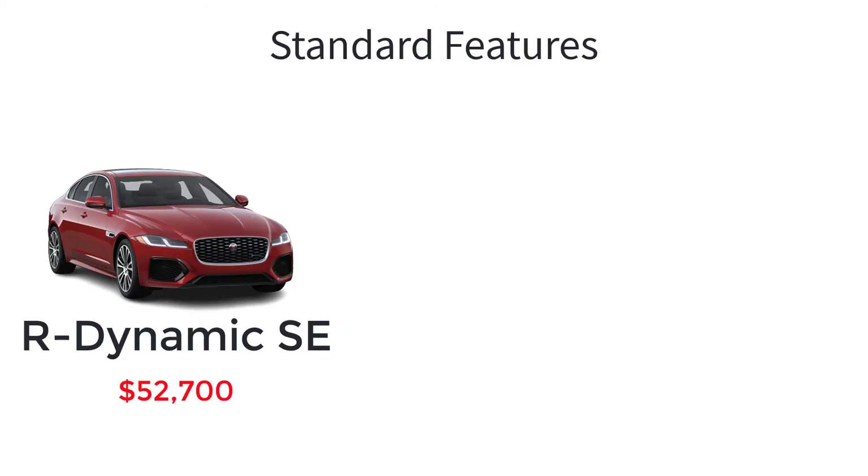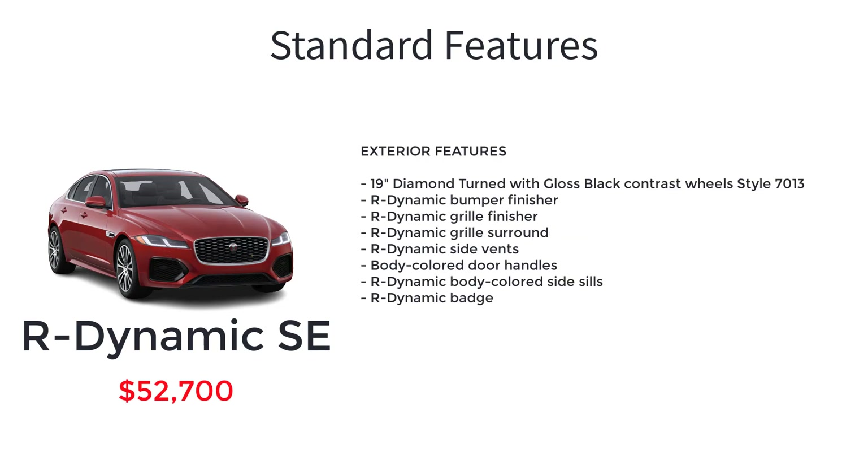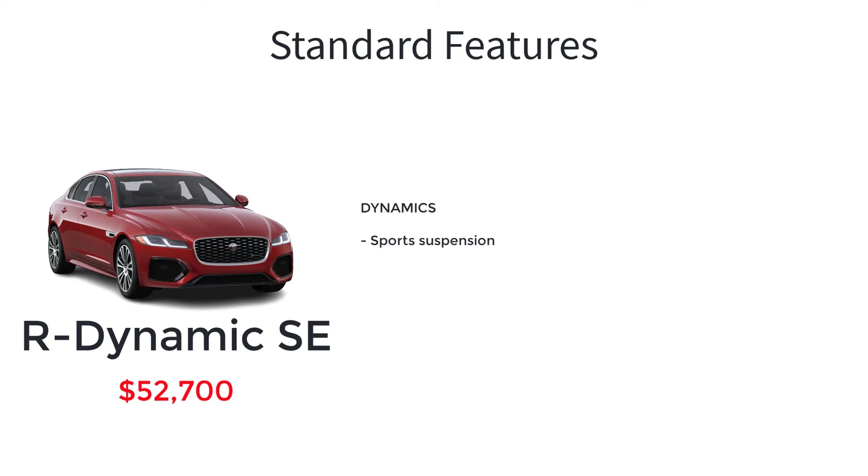The R-Dynamic SE is the top spec trim level with an MSRP of $52,700. The R-Dynamic SE includes an Ingenium 2-liter 4-cylinder turbocharged engine with 296 horsepower, all-wheel drive, 19-inch diamond turned with gloss black contrast wheel style 7013, R-Dynamic bumper finisher, R-Dynamic grille finisher, R-Dynamic grille surround, R-Dynamic side vents, body-colored door handles, R-Dynamic body-colored side sills, R-Dynamic badge, perforated dual leather sport seats, engine spin aluminum trim finisher, R-Dynamic branded leather steering wheel, contrast stitching, and a sports suspension.